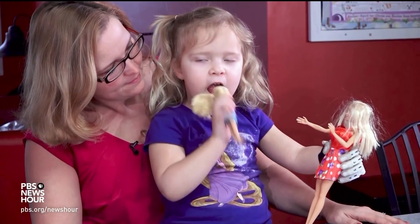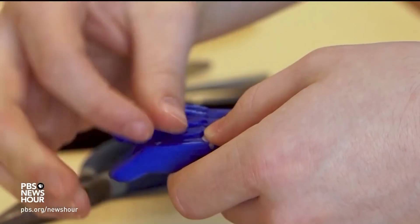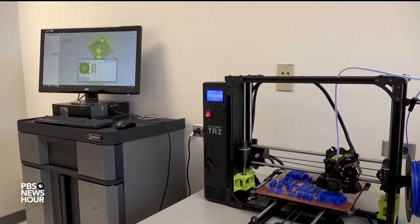Prosthetics are very expensive and children grow at a rapid rate. This is the second hand we've given Ella. If she was buying a fully commercial, fully marketed prosthetic, every two years you're going to need a new hand — whereas we can just say, yeah, we'll just print you off another one.